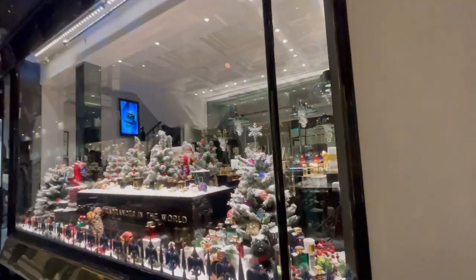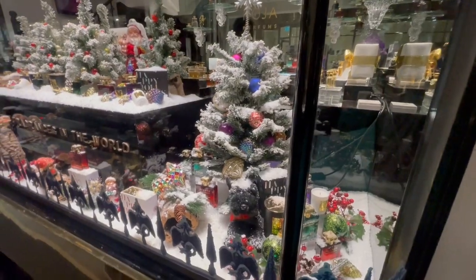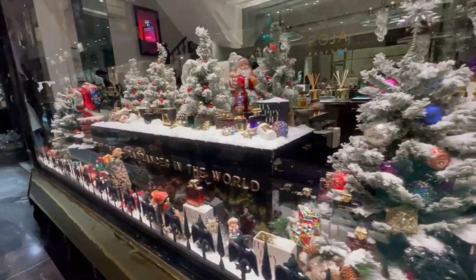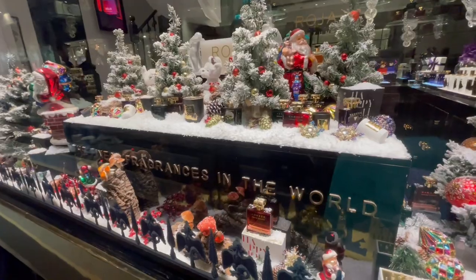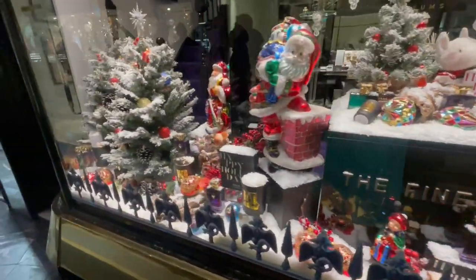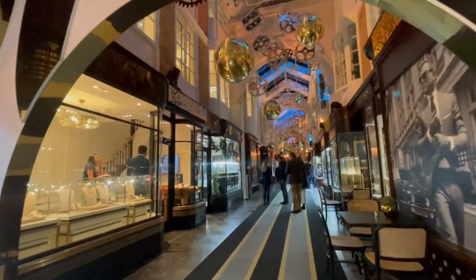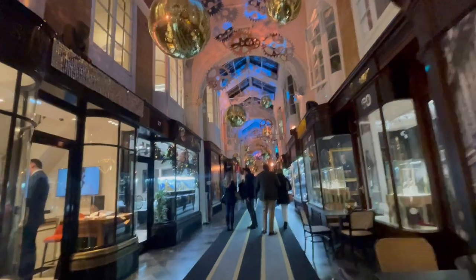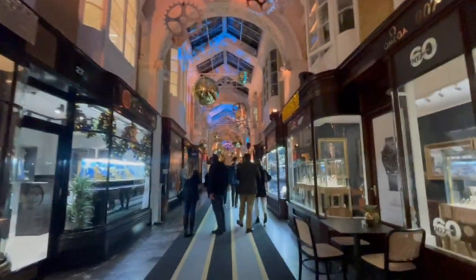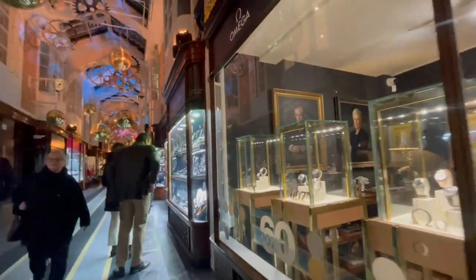Here's the Asprey window - they always do a nice display. I haven't seen the new Bond film yet - it's not that new anymore, it's now been out for a few months. I will see it at some point. I have a Odeon card and I don't even use it remotely enough.